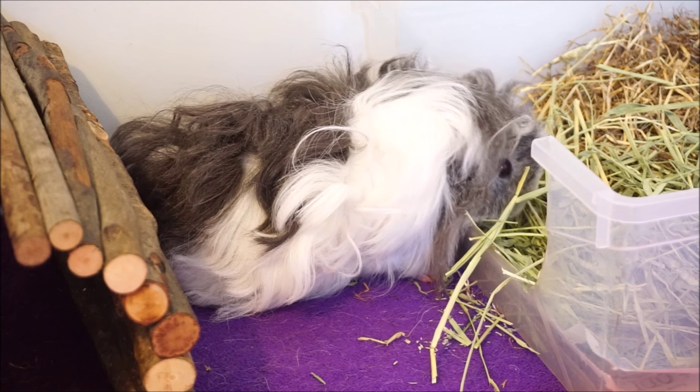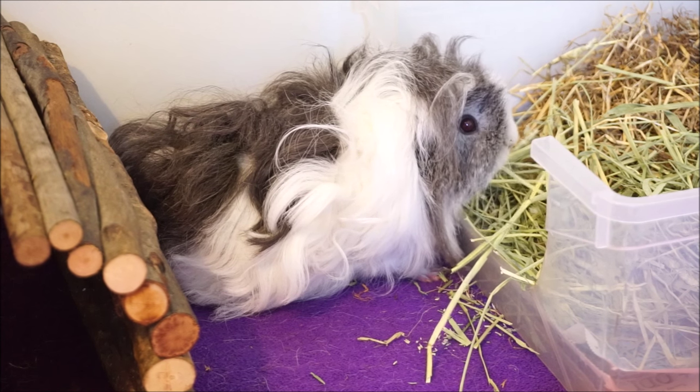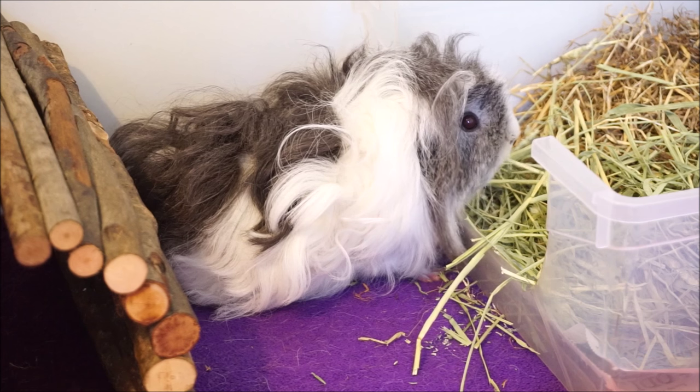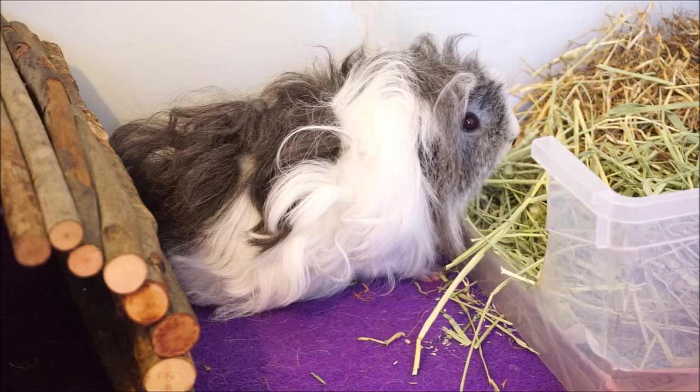Long haired guinea pigs can also have problems if the hair is left to grow too long — it can be unhygienic, soaking up urine in the cage, which might mean they're more likely to get urinary tract infections and other issues associated with being less hygienic.